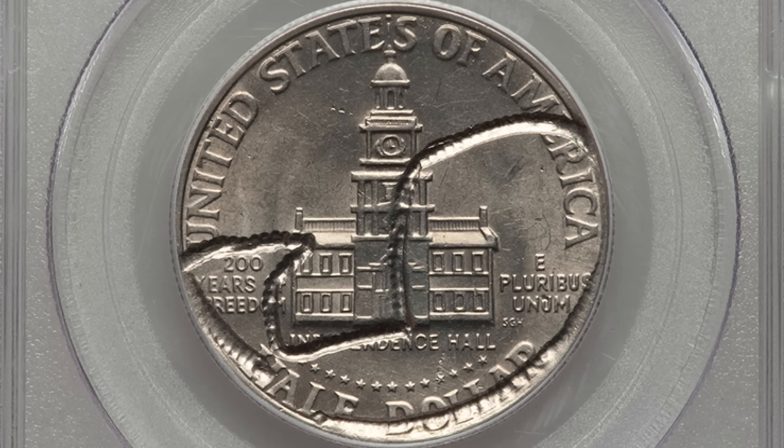Here's another strikethrough taking place on a 1976, and this coin sold for over $900 — nearly a thousand-dollar Eisenhower dollar coin. That's really cool.